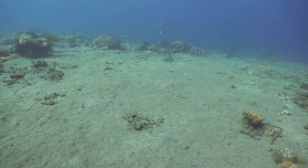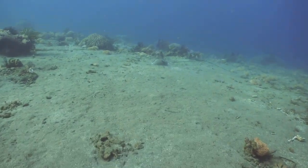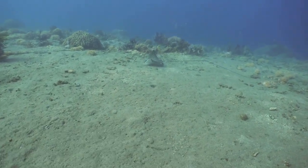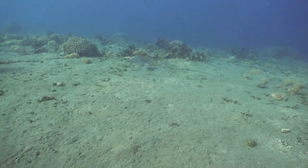And if that wasn't enough, stingrays have one more trick up their sleeve. They bury themselves in the sand, adding another layer of disguise, making them almost completely invisible to the untrained eye.